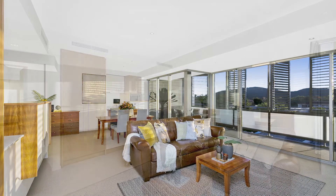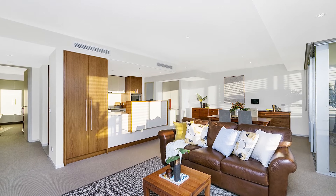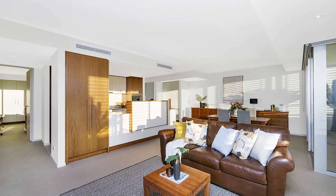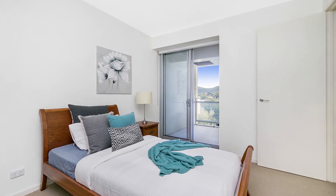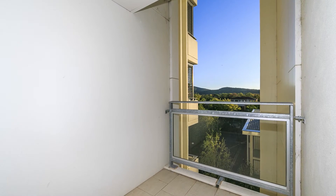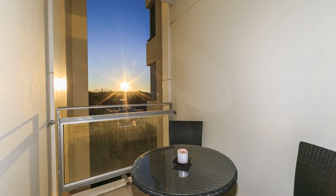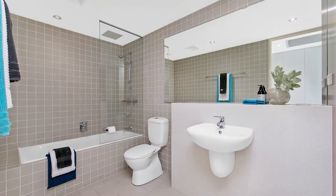When you step into the apartment, the first thing you'll notice is that gorgeous wide entry and lovely high ceilings. Both bedrooms are oversized, both enjoy cute private balconies and loads of storage.